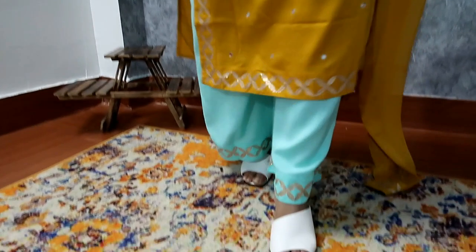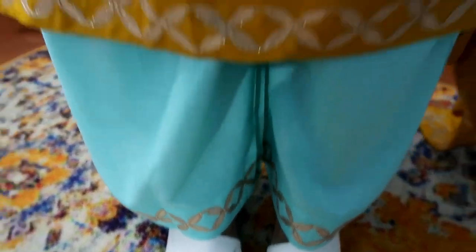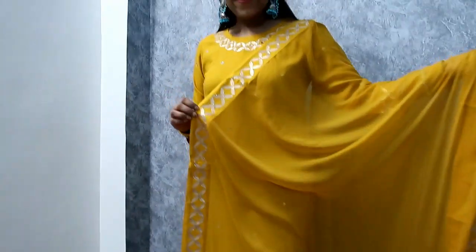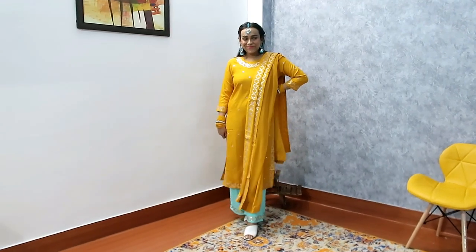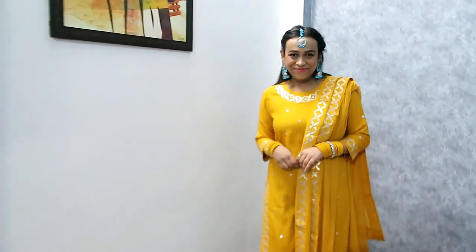My first item is this beautiful kurti set in yellow and blue color combination with gota pati detailing. The kurti and palazzo material is rayon and the dupatta material is chiffon. The dupatta has a great length and width. You get gota pati detailing on the dupatta, neckline, and sleeves, and also on the palazzo. My size is medium — it's very comfortable. It is a little see-through, so you can wear a spaghetti or sports bra underneath.